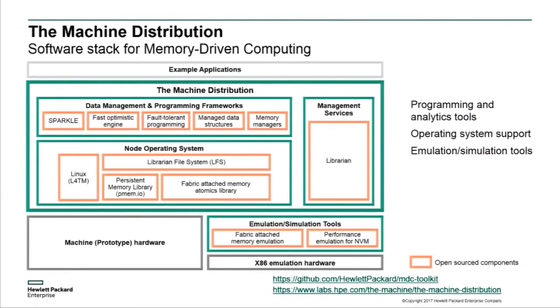All told, we've done work across a bunch of different parts of the space, including emulation and simulation tools. We've open sourced many of these different tools — the ones shown in orange — and I would encourage you to take a look. We really feel like we've scratched the surface here, and we want to enable the community to continue this exploration of the memory-driven computing space.